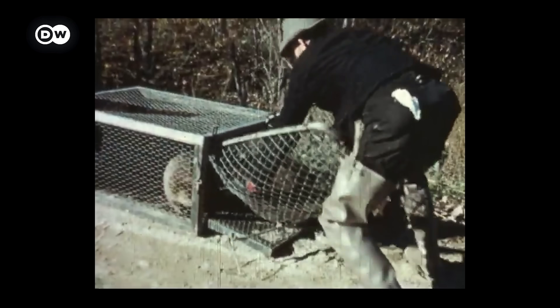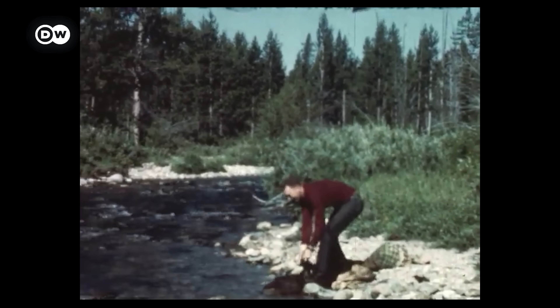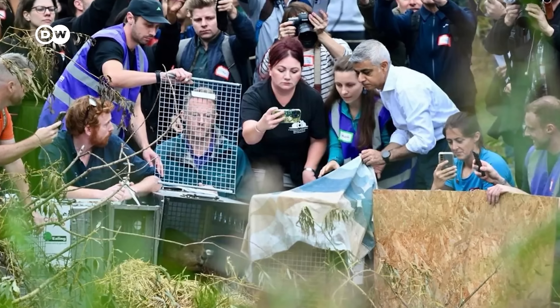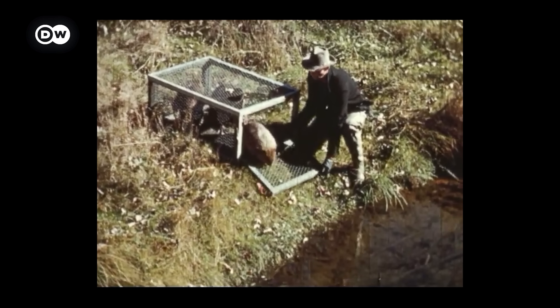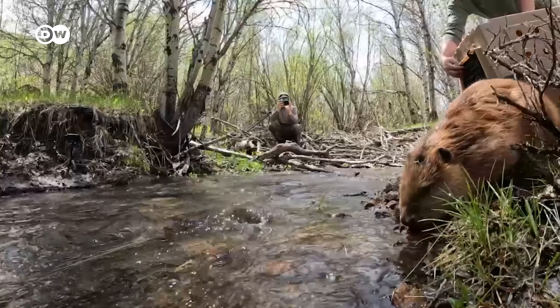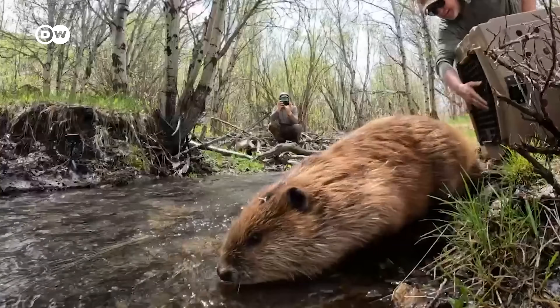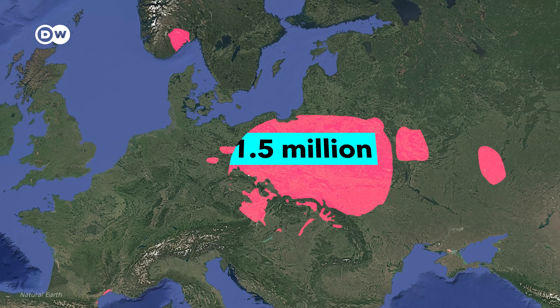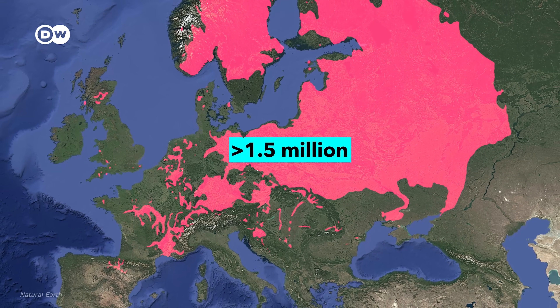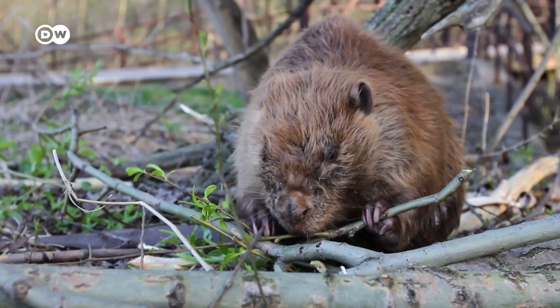Beginning in the 1920s, they started reintroducing beavers to Europe, North America and the British Isles, using the tiny remaining populations to spread them around and letting them multiply naturally. These programs were a way bigger success than anybody expected. In the past hundred years, beaver numbers have skyrocketed to more than 1.5 million in Europe and over 10 million in North America.